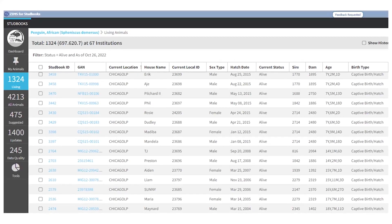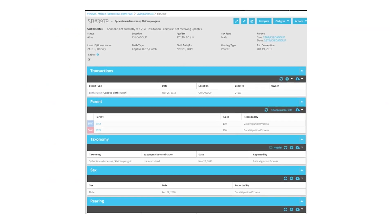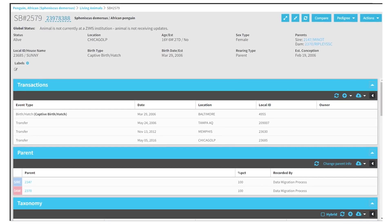To fulfill its mission, the PMC collaborates with zoo and aquarium experts, along with SSP coordinators and stud bookkeepers for each species. Each SSP program keeps a population stud book, which contains a comprehensive genetic history, or family tree, of every animal residing in AZA member organizations. Some of these records date back to the mid-1800s.